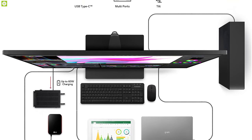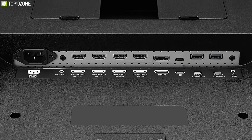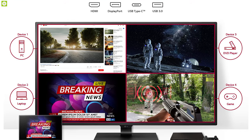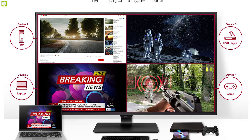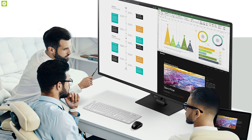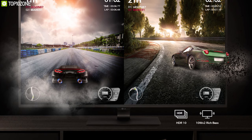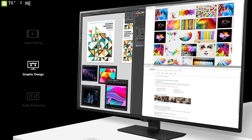It also comes with four HDMI, one DisplayPort, two standard USB-A, and a 3.5mm output, enabling you to connect peripherals and up to four devices simultaneously. With a perfect combination of large viewing area, ultra-high resolution, HDR support, and lots of connectivity options, the LG 43UN700 makes it an ideal monitor for any designer, content creator, or anyone who loves to watch movies and videos.